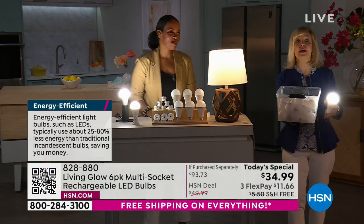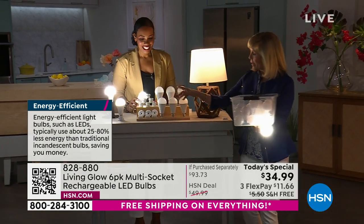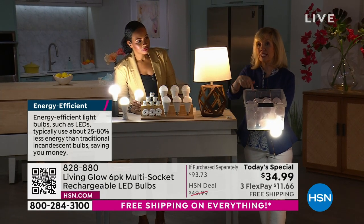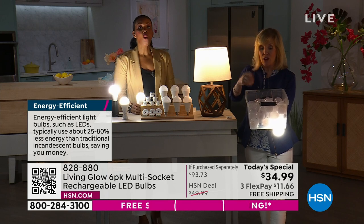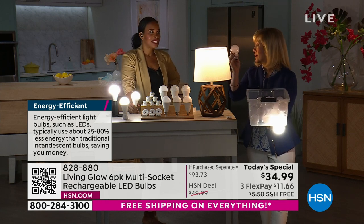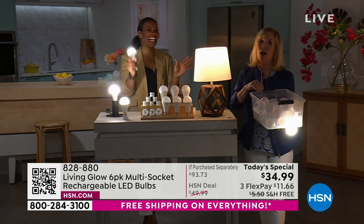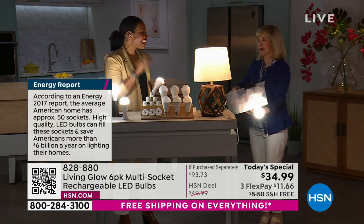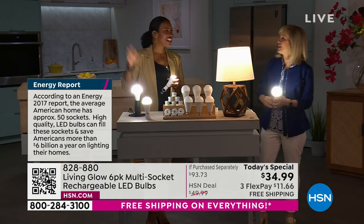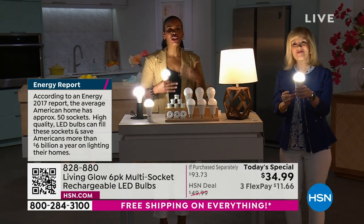Here's a bin of the old-fashioned glass bulbs we grew up with — don't drop those, they break and get really really hot. At HSN you're getting six of the Living Glow bulbs. You'd have to buy 45 traditional bulbs to get the same life expectancy — plus they're not energy efficient, they drain your electric bill. With LEDs you don't have to worry about turning them off when you leave the room like we were taught growing up, because they're not burning significant energy.